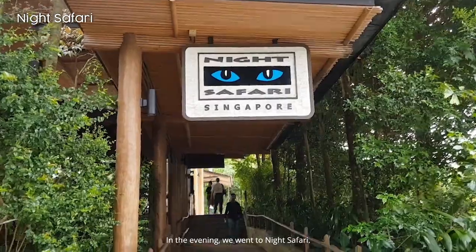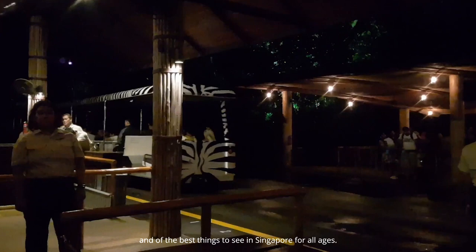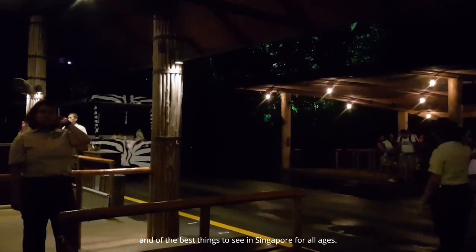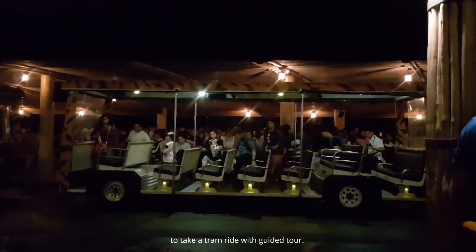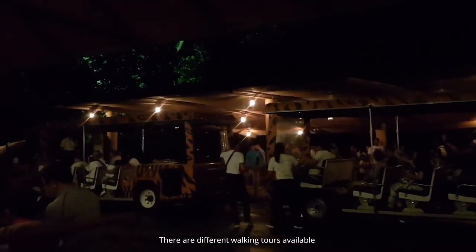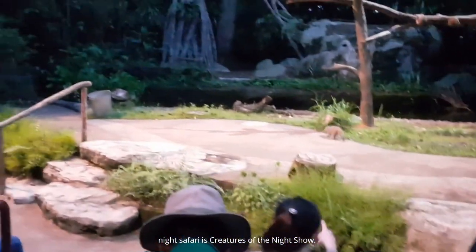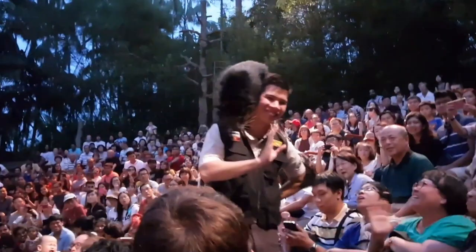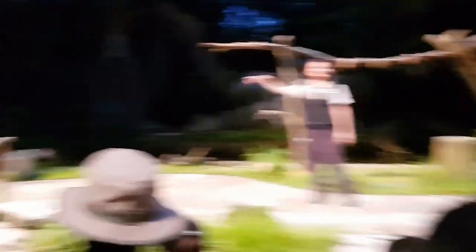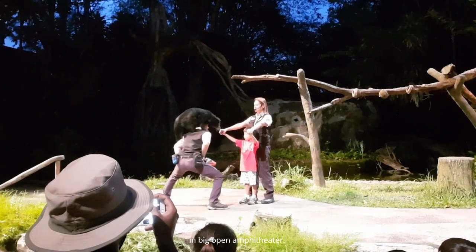In the evening, we went to Night Safari. Night Safari is the world's first nocturnal zoo and one of the best things to see in Singapore for all ages. The most preferred way to explore the park is to take a tram ride with a guided tour, and there are different walking tours available for adults as well. The best part of Night Safari is the Creatures of the Night show — a 20-minute show performed in a large open amphitheater.